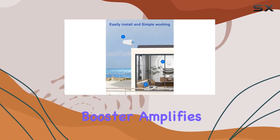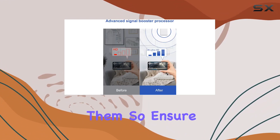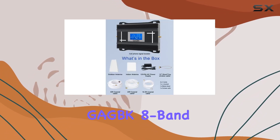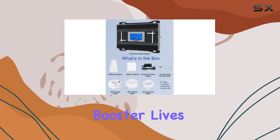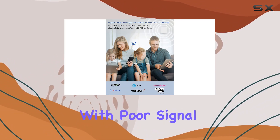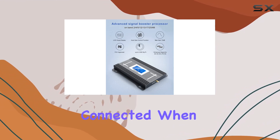Remember, this booster amplifies existing signals but can't create them. So ensure you have at least one bar of signal outside for it to work effectively. Overall, the GEGBK 8-Band Cell Phone Signal Booster lives up to its promise. It's a reliable companion for those struggling with poor signal strength, providing stable coverage and ensuring you're always connected when it matters most.